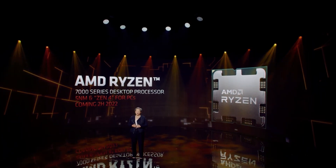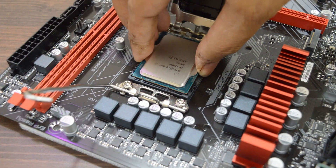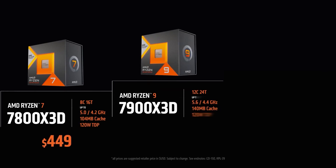As we get closer to the launch date of these CPUs, we are probably going to see more leaked benchmarks as reviewers test these chips on different platforms, and we might even see something related to the more popular 7800X3D, which is set to launch in April.